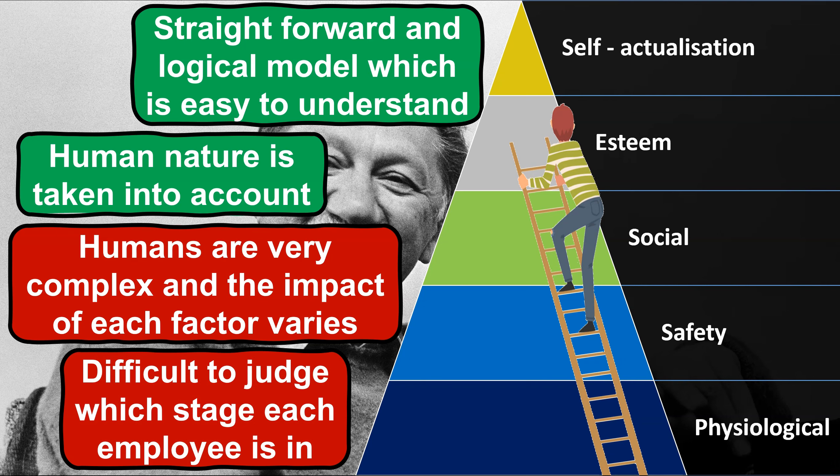A final factor to consider is the difficulty managers face when trying to measure which stage an individual employee is at within the hierarchy and the impact of them satisfying certain needs, as it is subjective in nature.